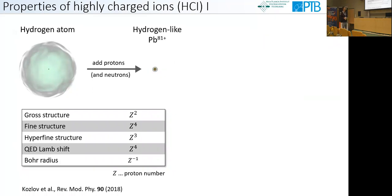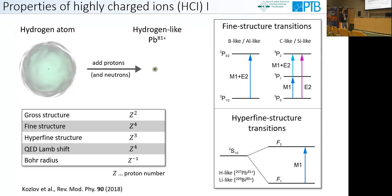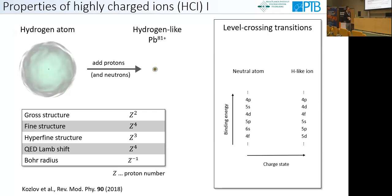A few words about properties of highly charged ions. It's helpful to think in the concept of isoelectronic sequences: we fix the electronic structure and add protons to obtain high charge states, thereby tuning the interaction between the nucleus and the electrons. The gross structure scales with Z to the power of 2, quickly shifting E1 transitions into the X-ray regime. The fine structure scales as Z to the power of 4 and the hyperfine structure as Z to the power of 3, shifting these transitions into the optical regime. There are also level crossings appearing at specific charge states where involved electronic orbitals come close enough together.